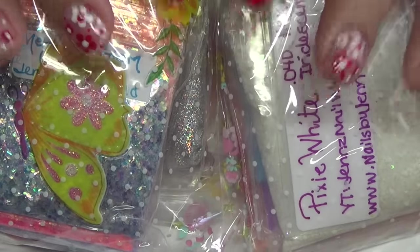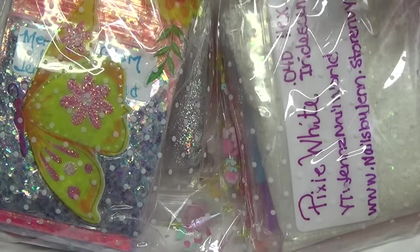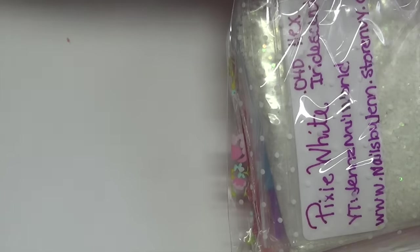Before I open this, I just want to say thank you Jennifer — I truly, truly appreciate it. You did not have to send anything but it is very gladly received and very much appreciated. I'm just going to go ahead and open this. I have not opened it to look at what's inside, so I do apologize for the sound of the plastic.